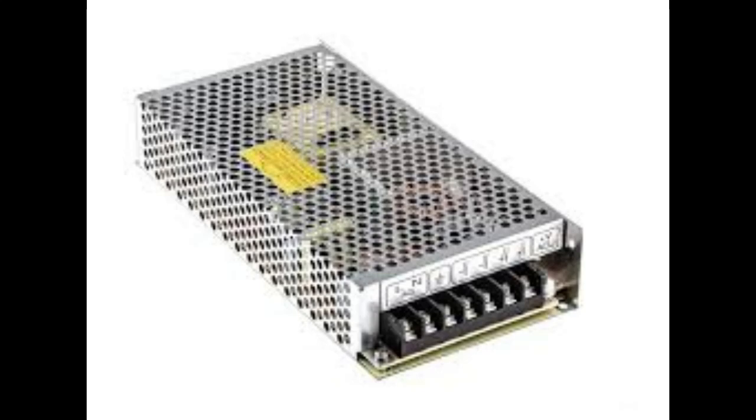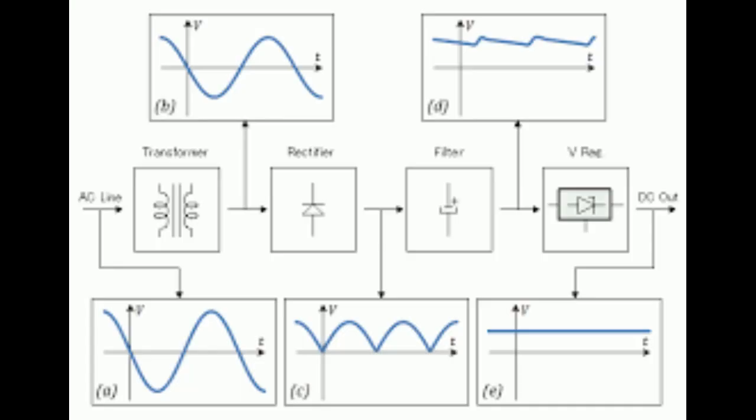So we've got direct current — DC — that's the steady flow of electricity, like what you get from a battery. And then there's alternating current — AC — and that's what comes out of our wall socket. In the UK, our AC power comes in at 230 volts and it cycles at a frequency of 50 hertz. But the important thing is that most electronics need low voltage DC to function, and that's where power supplies come in.